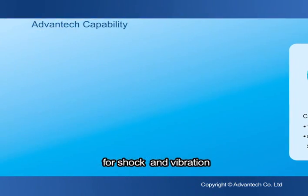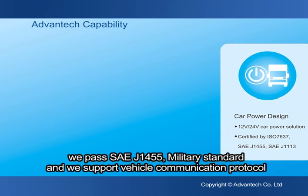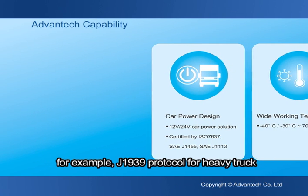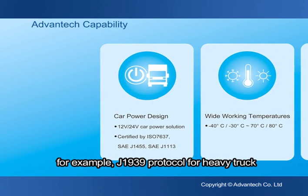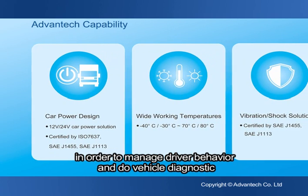For shock and vibration, we have passed SAE J1455 and military standard. We also support vehicle communication protocols — for example, J1939 protocol for heavy trucks — in order to manage driver behavior and perform vehicle diagnostics.